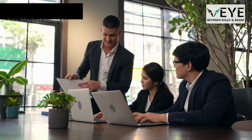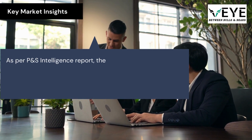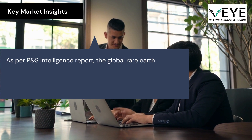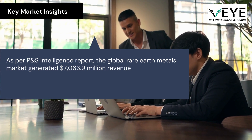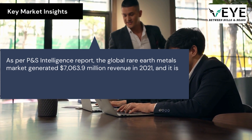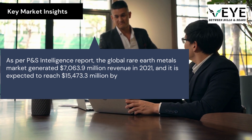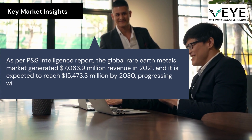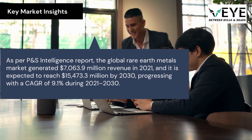Key Market Insights: As per a P&S Intelligence Report, the global rare earth metals market generated $7,063.9 million in revenue in 2021, and it is expected to reach $15,473.3 million by 2030, progressing with a CAGR of 9.1% during 2021–2030.